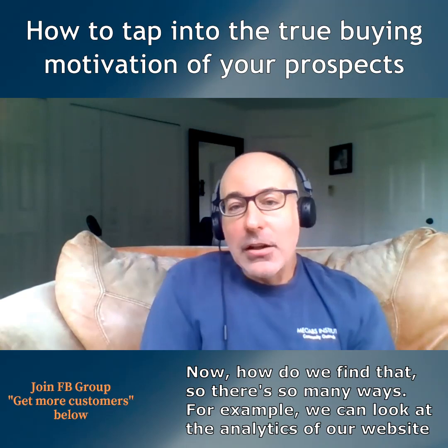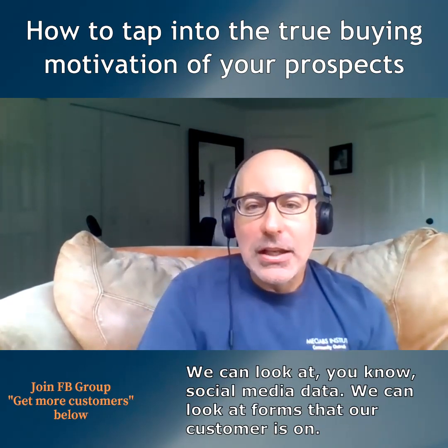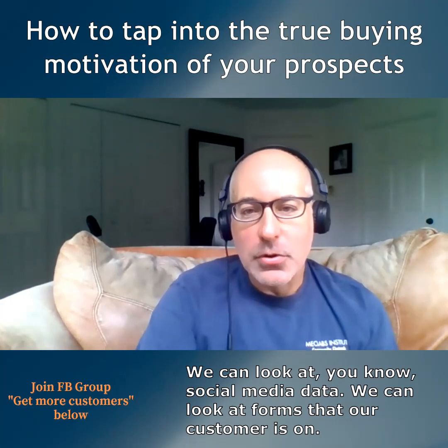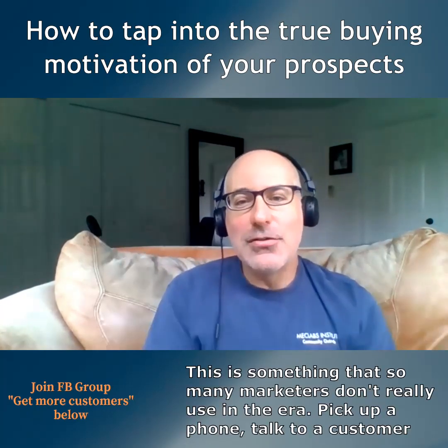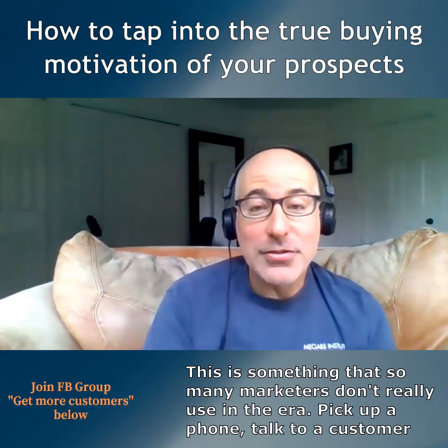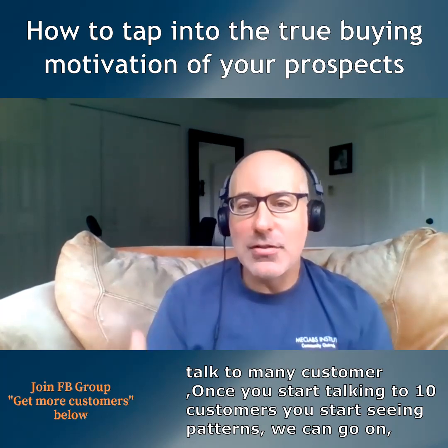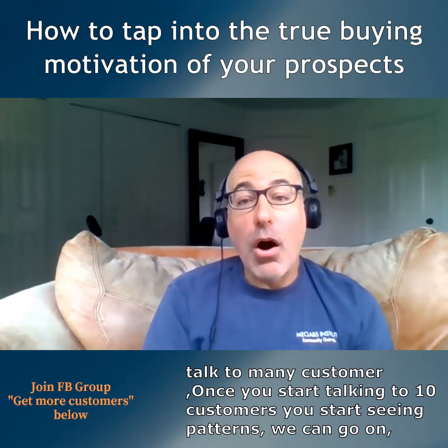So how do we find motivation? There are so many different ways. For example, we can look at the analytics of our website, we can look at social media data, we can look at forums that our customers are on. And this is something that so many marketers don't do these days — pick up a phone and talk to a customer.